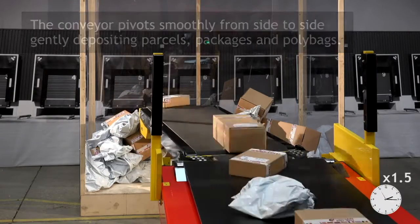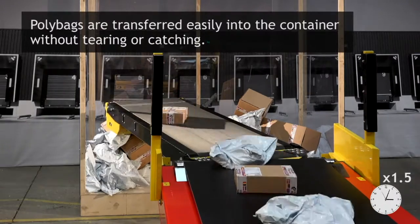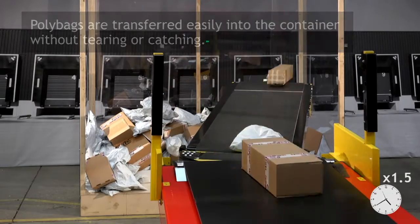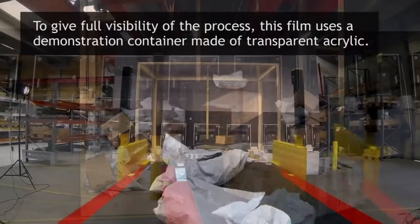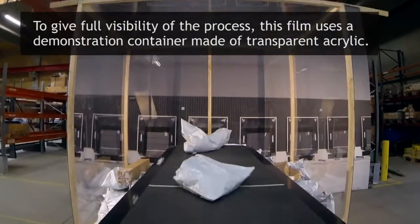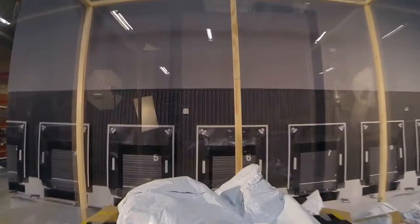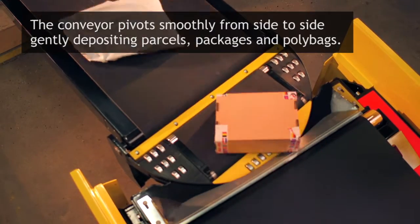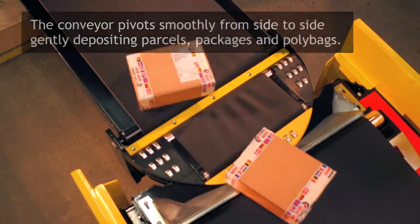The fluidity of the design is incomparable. Even polybags are transferred easily into the container without tearing or catching. To give full visibility of the process, this film uses a demonstration container made of transparent acrylic. The conveyor pivots smoothly from side to side, gently depositing parcels, packages and polybags.